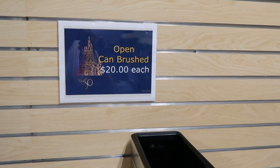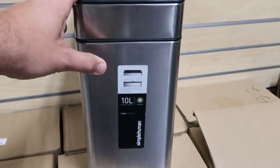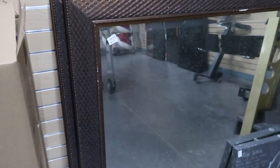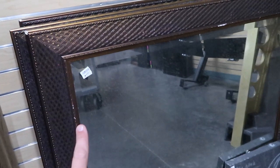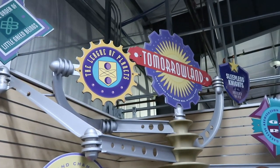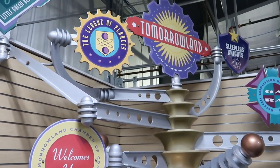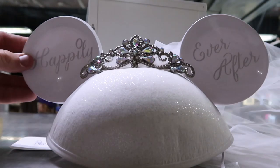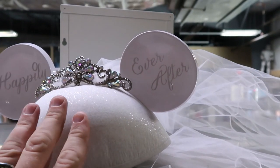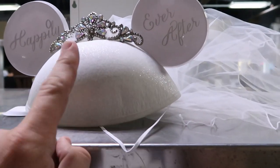Check this out — they have some open-can brushed little garbage cans from Simple Human, $20 a piece, and there's a whole slew of them still completely packaged up. They have some Disney resort used mirrors — I believe these are from the Polynesian Village Resort — for $15. But I love this whole sign they have for Tomorrowland: 'Sleepless Nights of the Milky Way' — absolutely amazing! And check out this random pair of Happily Ever After bride ears with the full tiara, veil, and everything — only $10, and actually brand new.